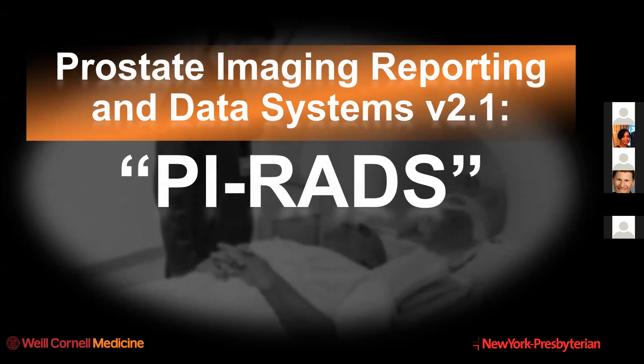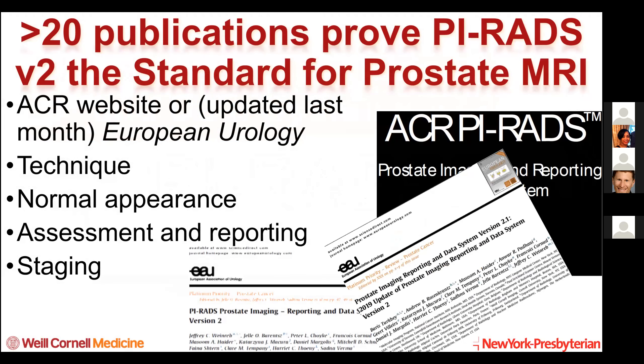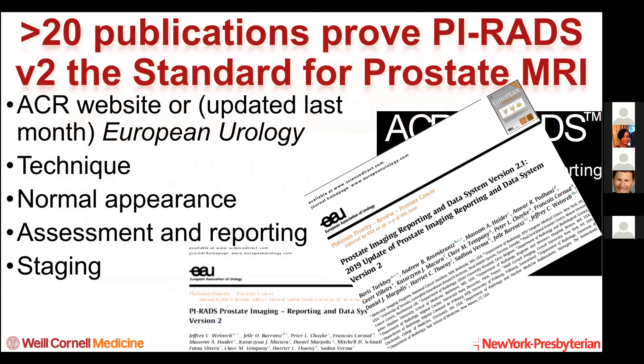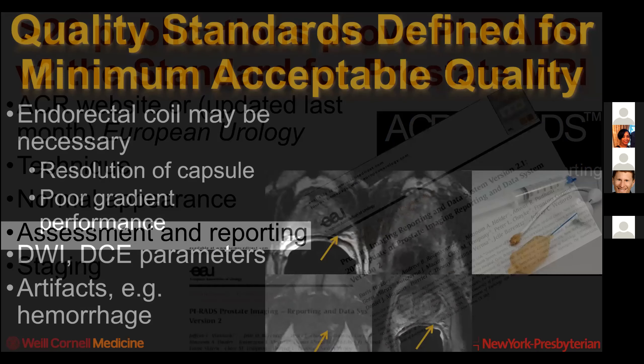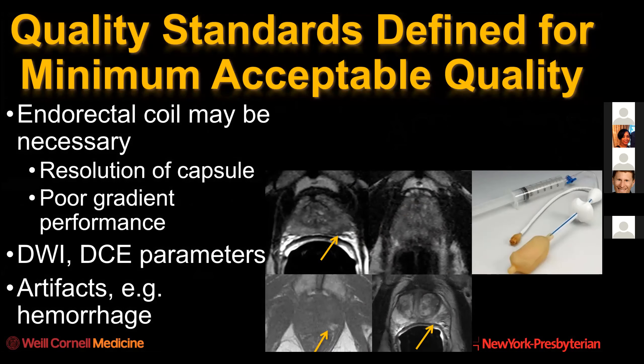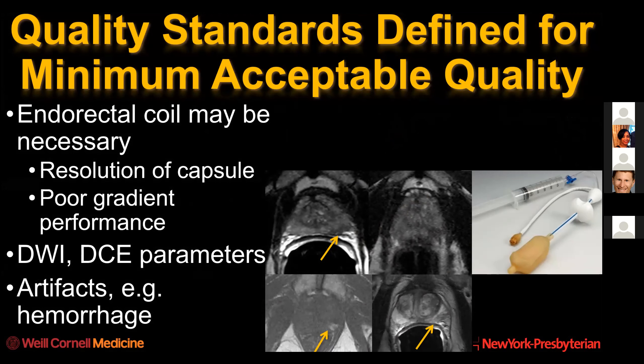This brings us to how we assess and report prostate MRI. We use a system designated as Prostate Imaging Reporting and Data Systems, or PIRADS, reported initially in 2015 with an update last year where we refined some components. It's available on the American College of Radiology website. It describes the technique we should use to acquire prostate MRI, the expected normal appearance on each component, assessment and reporting of abnormal areas, and staging of prostate cancer. It also defines quality standards.